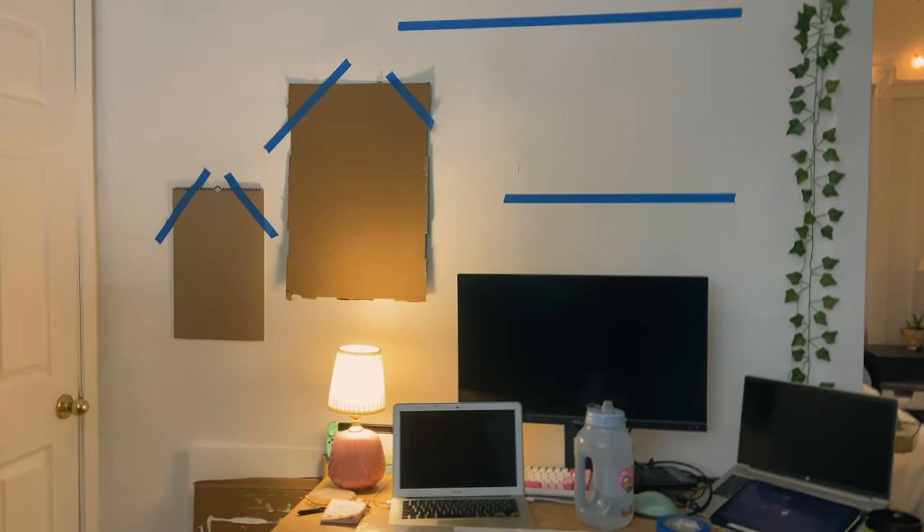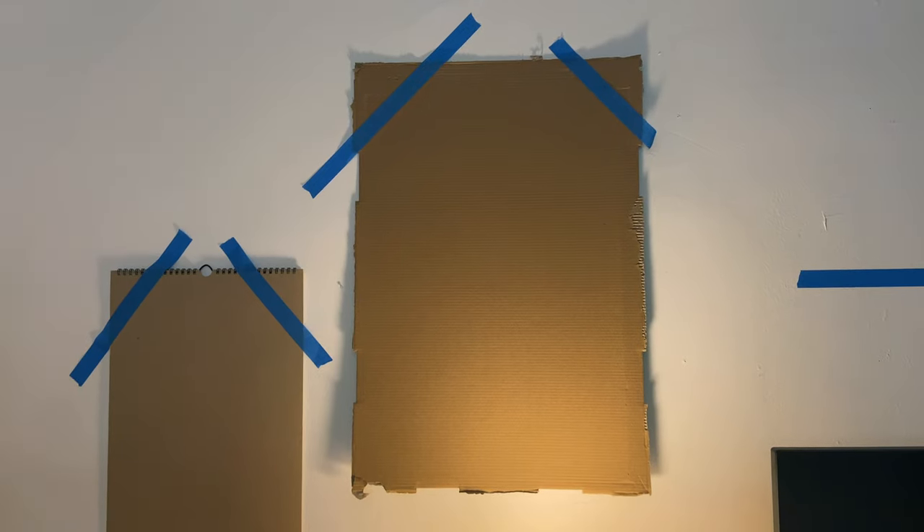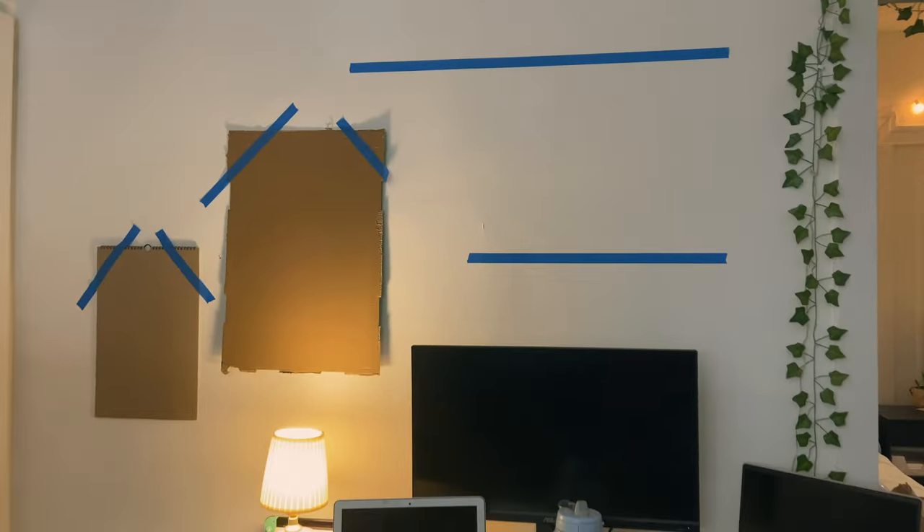Okay, this is my thought: over here we'll have the calendar, that'll be the pegboard, and then those would be the shelves.